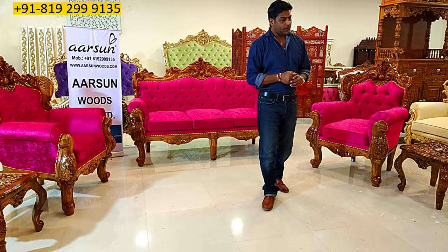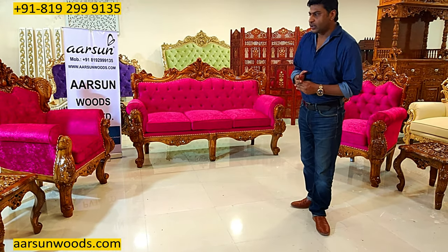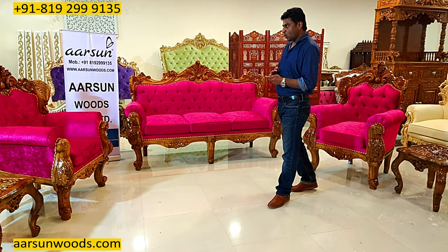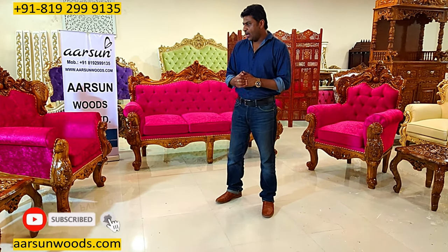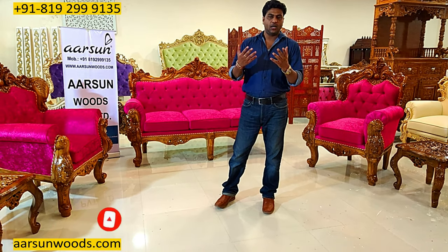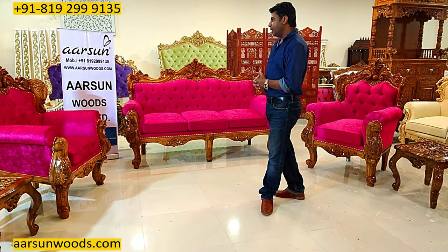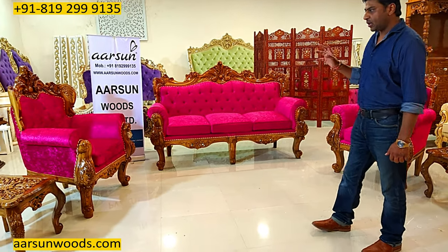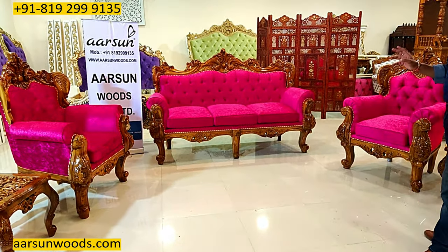Namaskar, Ashish Mitter again from Arsan. Friends, I have been talking about customized furniture — people also call it bespoke furniture and I call it personalized furniture. Personalized means according to you, what you like. So this is one set I'm showing you that is personalized for a client as per his requirement.